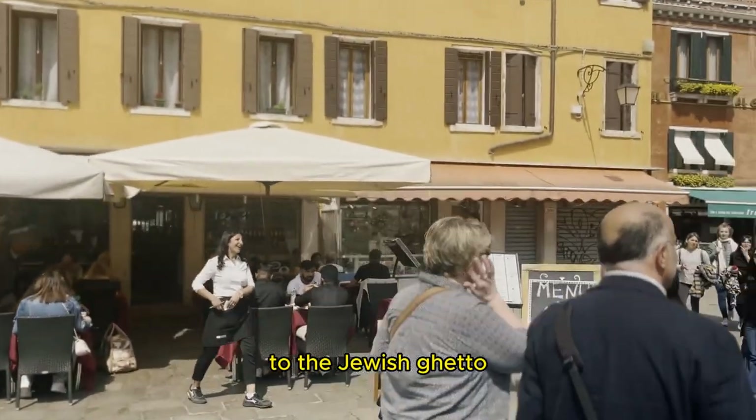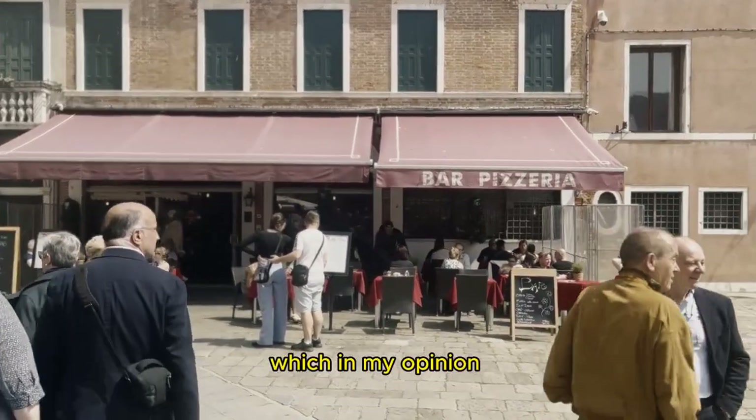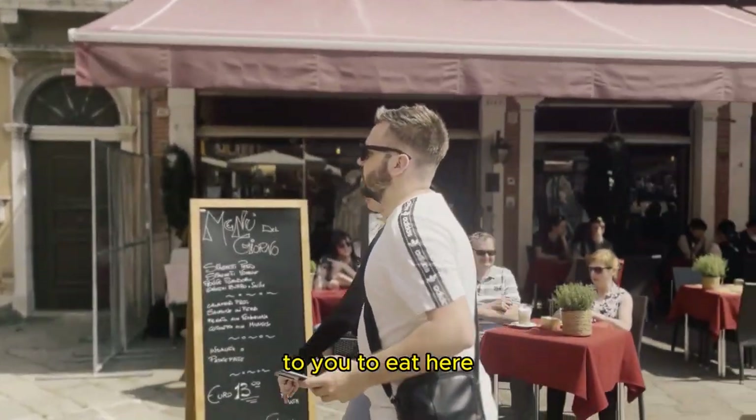On the way to the Jewish Ghetto you find all these restaurants which, in my opinion, are tourist traps. I wouldn't recommend you eat here.